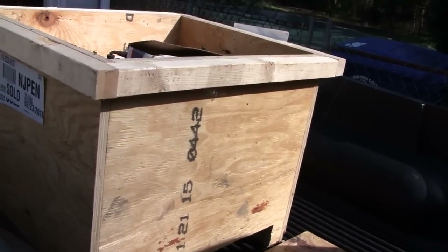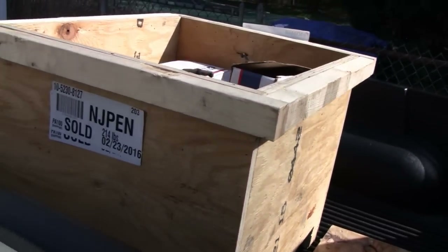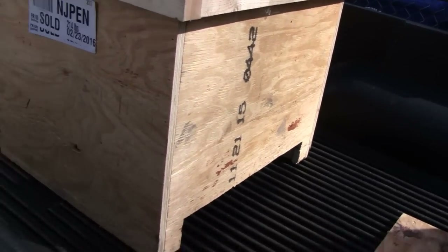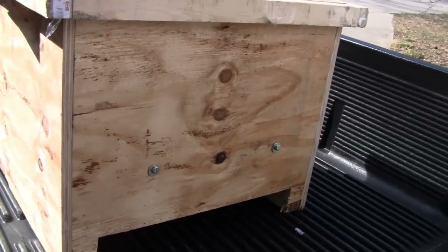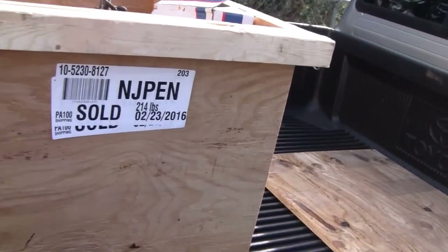Let me take this off the truck and show you what we got. For $150 bucks from somebody, Fastenal should take a little responsibility. Somebody dropped the ball - they should look into it. But anyway, let me show you guys this box.